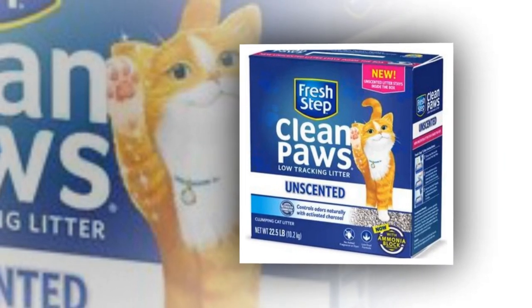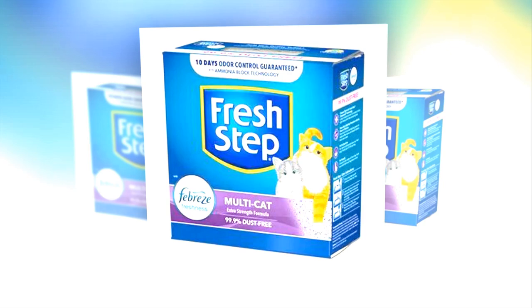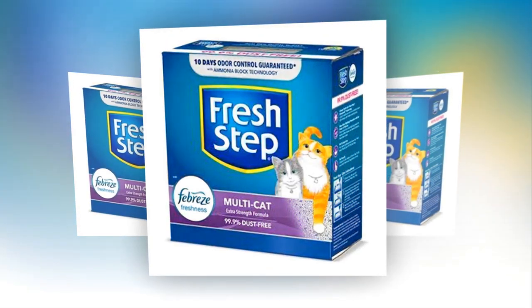Odor control cat litter designed for multi-cat litter boxes. This litter has ammonia-block technology, which inhibits the formation of bacterial smells, and comes with a 10-day odor control warranty.